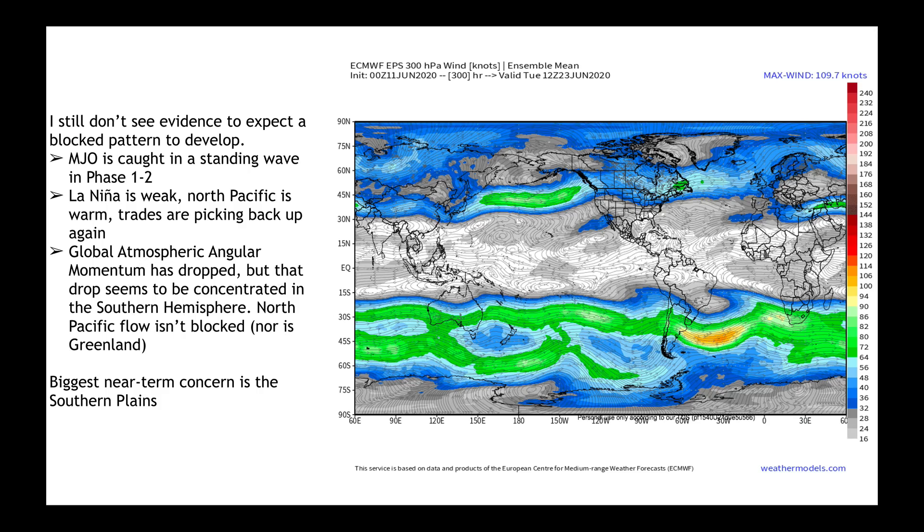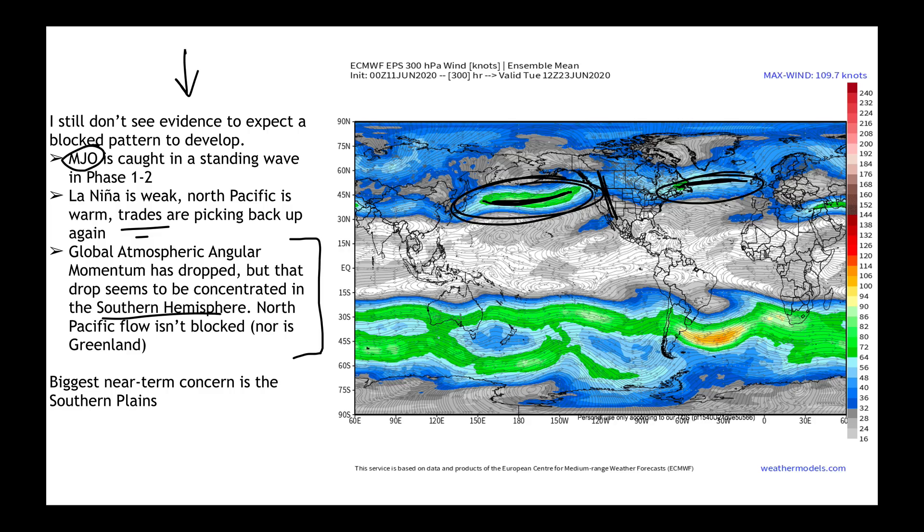In my long-range update yesterday, I discussed these things. The Madden-Julian Oscillation seems to be stuck in a standing wave over Africa — that's phase one and two. The La Niña is still weak but the North Pacific is warm, and as the trade winds pick back up, we'll see if La Niña effects begin to really manifest in July and August. The global atmospheric angular momentum has dropped, but a lot of that drop has been in the Southern Hemisphere, not the North Pacific. With strong winds continuing and general ridging persisting, I don't have a reason to say the pattern's going to get stuck for a long time. If I could tell you one area I'm most concerned about, it's the Southern Plains — and I think we've made a case for that in the last few videos.